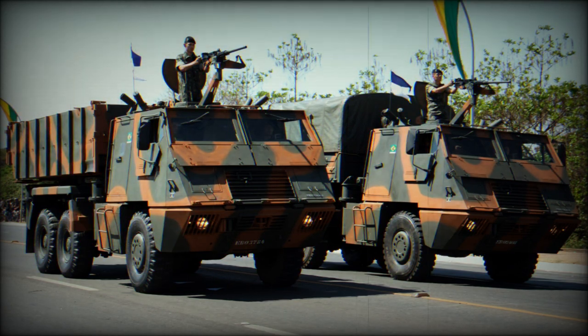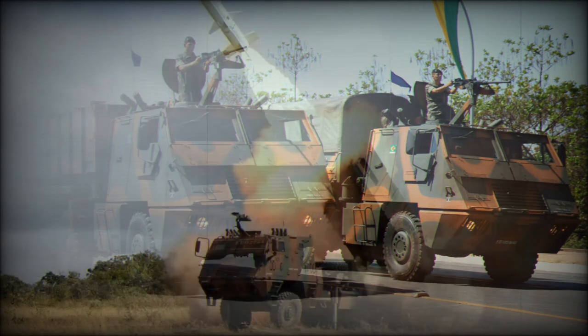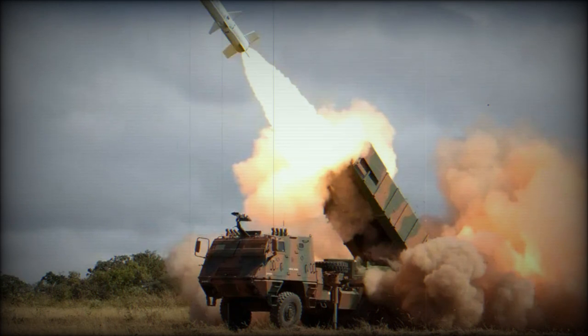Armor protection is against small arms fire and artillery spray. Vehicle dimensions include a running length of 20 feet, a width of 9.5 feet, and a height of 8.5 feet.